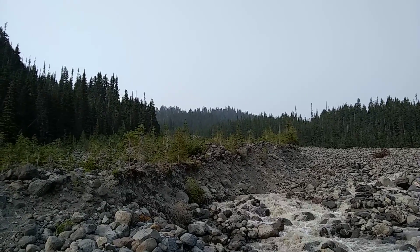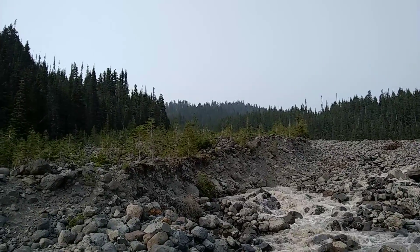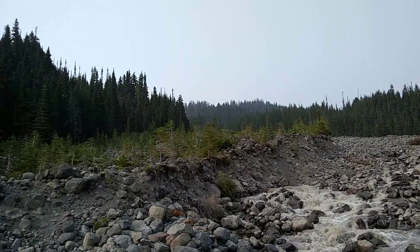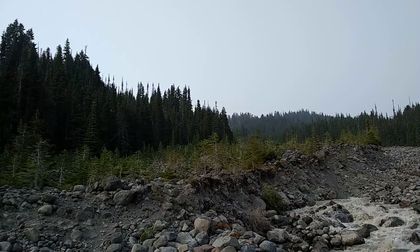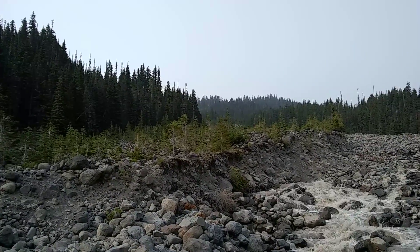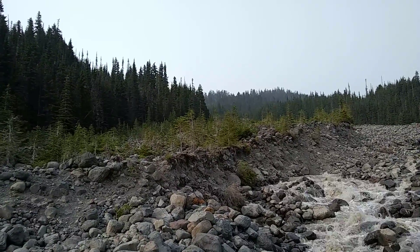Not sure if you're going to be able to hear anything with all this background noise, so I'm holding the phone pretty close to my face. Off in the distance is Mount Baker. This is in northern Washington State and I'm on the Park Butte Trail going up to the Park Butte Lookout.